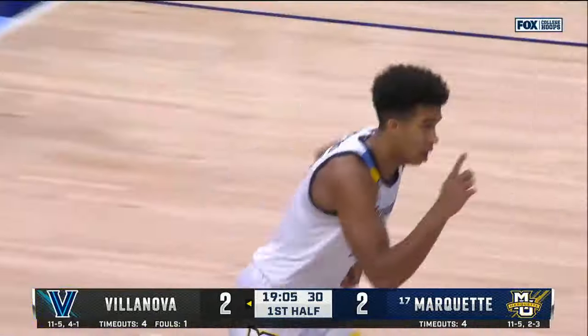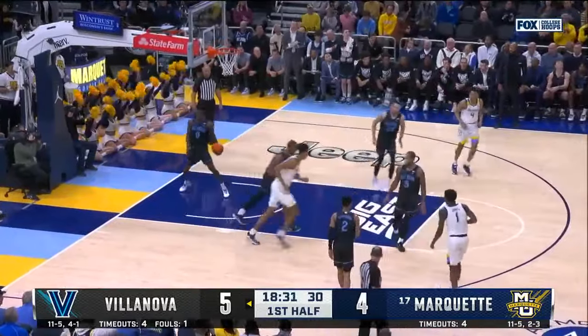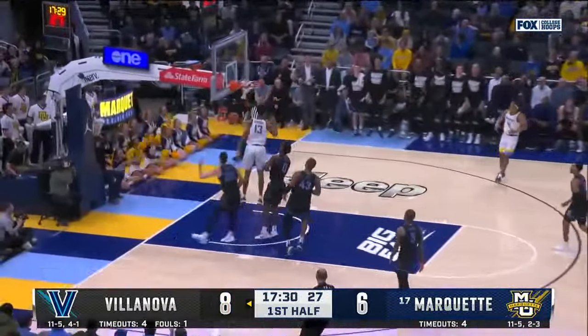They're doing it again. Hesitation dribble — should have shot it, I thought. It's David Joplin and that rolls in. They need him to put it on the deck. Dot is cash for Tyler Burton, the transfer from Richmond. They don't get back and look who's in the world.